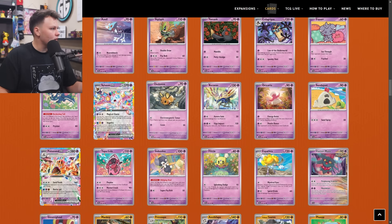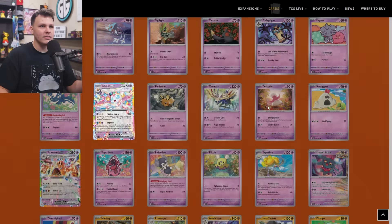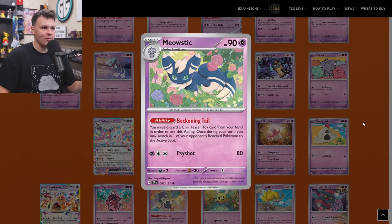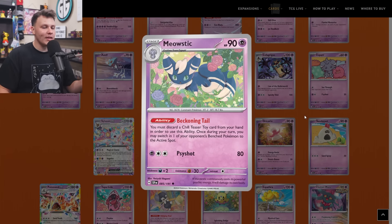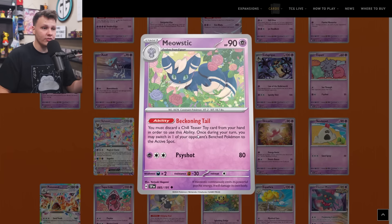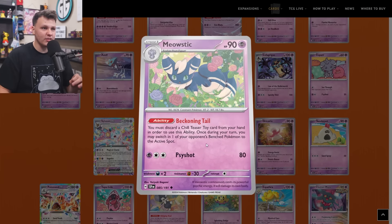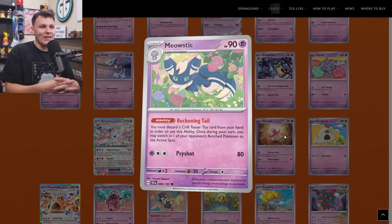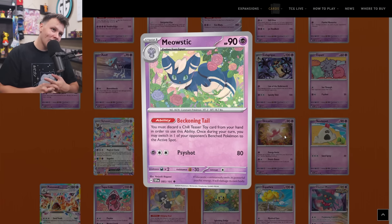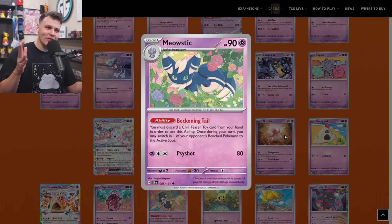The Indeedee also made its way to my buy list. Let's talk about the Meowstic real fast — it has an interesting ability: you must discard a Chill Teaser Toy card from your hand in order to use this ability; once on your turn you may switch one of your opponent's benched Pokemon into the active spot. The Chill Teaser Toy card is an item card, so there could be some cool combinations. I don't think it's good enough for the buy list and I don't think it has that much competitive potential.